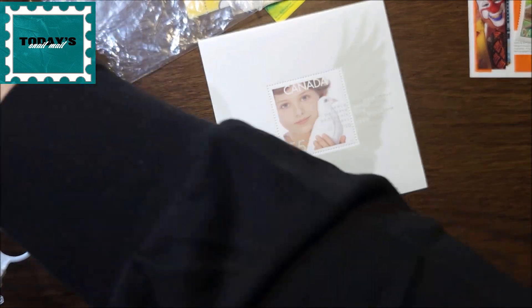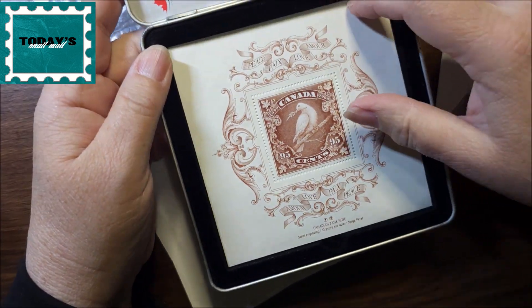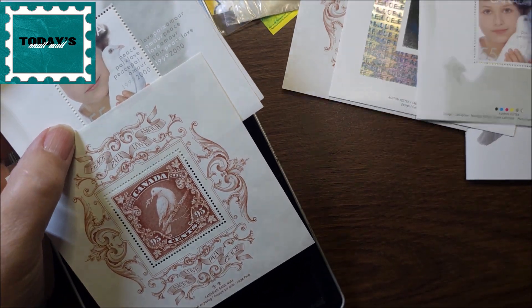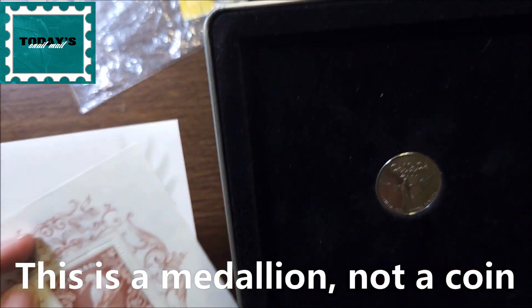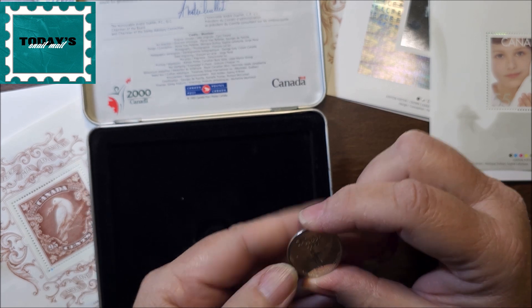These came in this container — as you can see it's got some damage to it, I wonder if I could clean that off. These are actually from my friend Julianne, who I've mentioned before on another channel — she gave me this second set. I still have the ones that I bought in 1999, and it came with a coin — a nickel, I believe. It's got a dove with 2000 on it, and it says 'Millennium.'